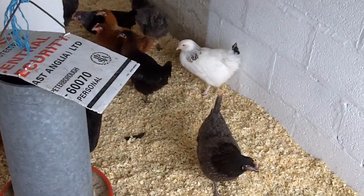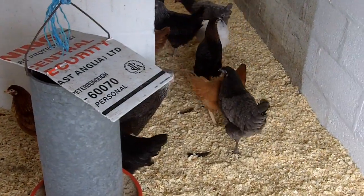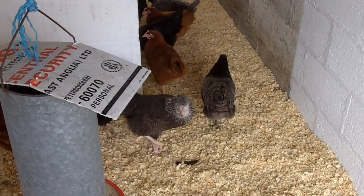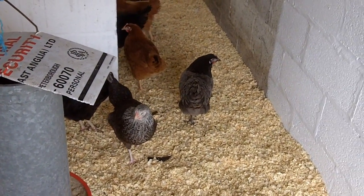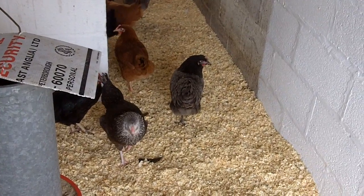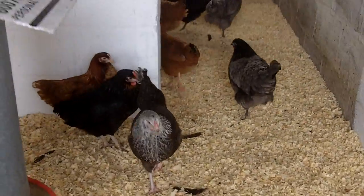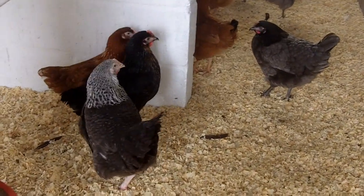Hello everybody, it's Mark here. I've just come down to the chicken shed where the new hybrids have just been delivered a couple of days ago. These are the ones that we sell here on the farm. I'll just get down here so I can show you some of the ones we have.